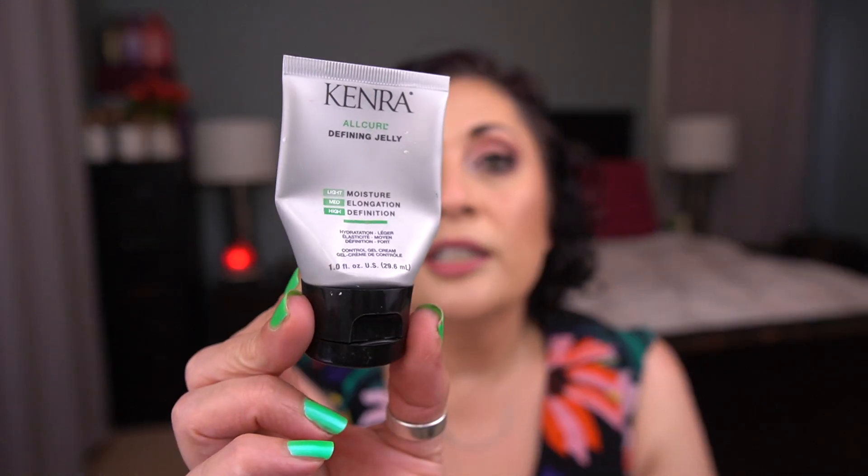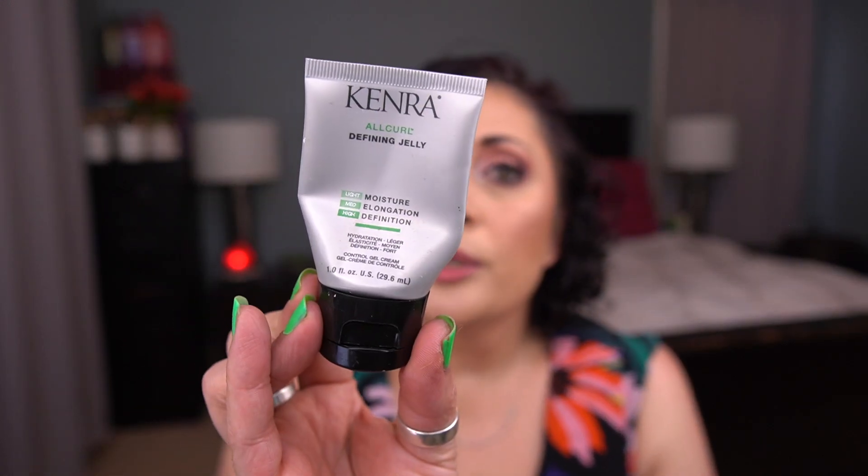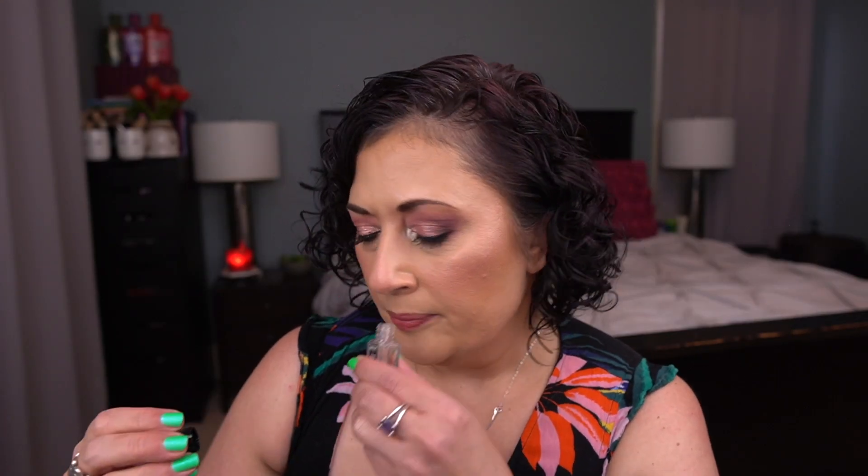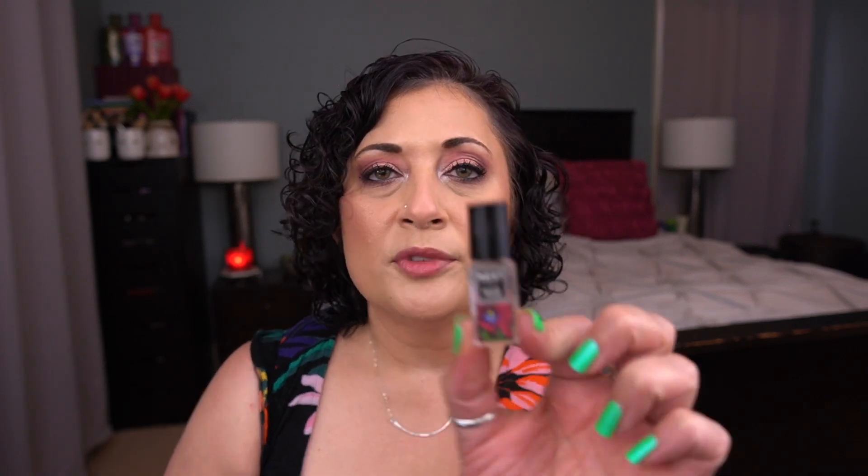Moving to miscellaneous items — two hair care products, both deluxe sizes by Living Proof: the Curl Definer. It was okay but not something I'd purchase since Living Proof is pretty expensive. From Kenra, the All Curl Defining Jelly — a free sample from my hair colorist. I really enjoyed this and would repurchase it. I also finished a deluxe size Nest Black Tulip perfume — I love this scent and put it in an atomizer to finish it up.